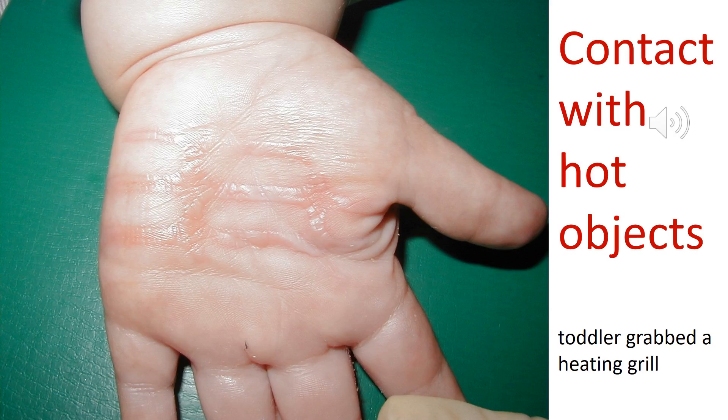Another mechanism of thermal injury is contact with a hot object, where heat goes into the tissues by direct conduction. This often leaves an imprint of the hot object that caused the injury, as we see here with this toddler who grabbed a heating grill.